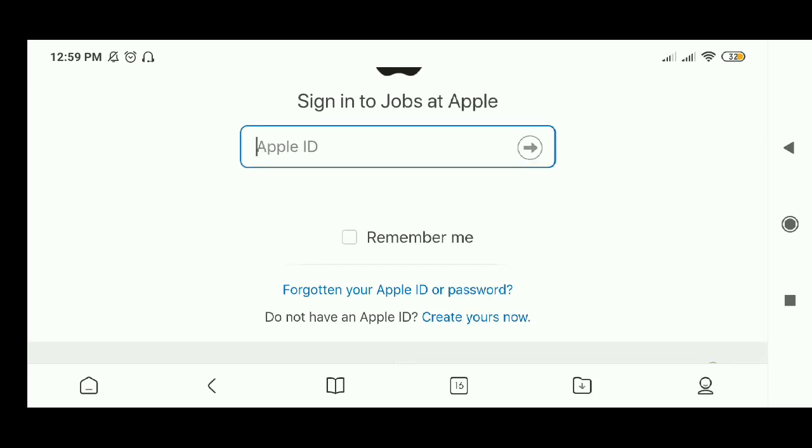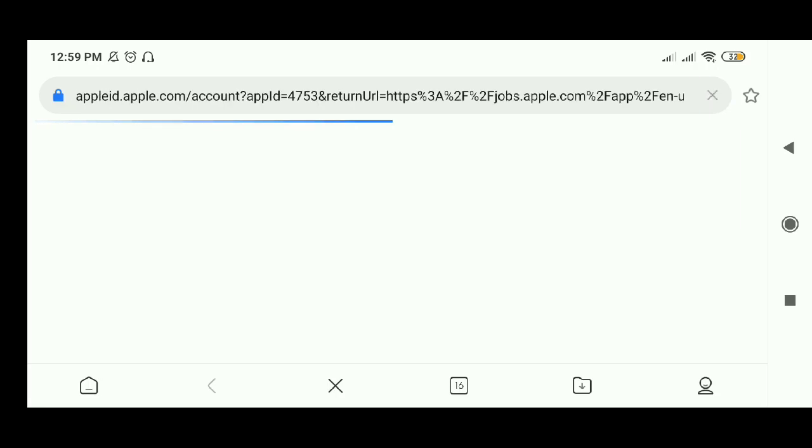You need to enter your Apple ID here. If you don't remember your Apple ID, click on 'Forgotten your Apple ID or password.' If you don't have an Apple ID, click here to create a new ID.